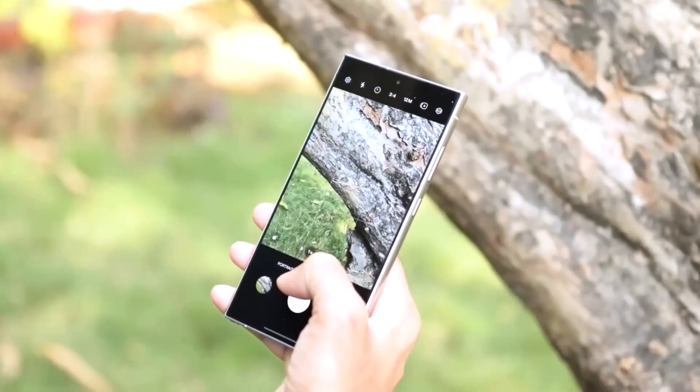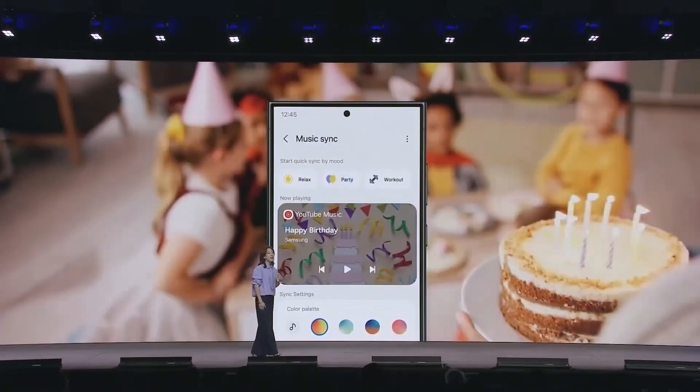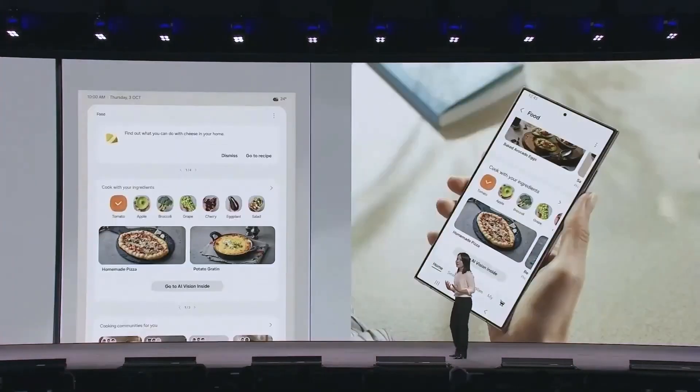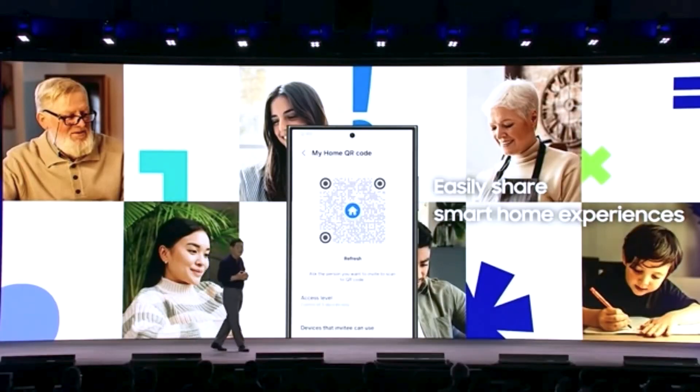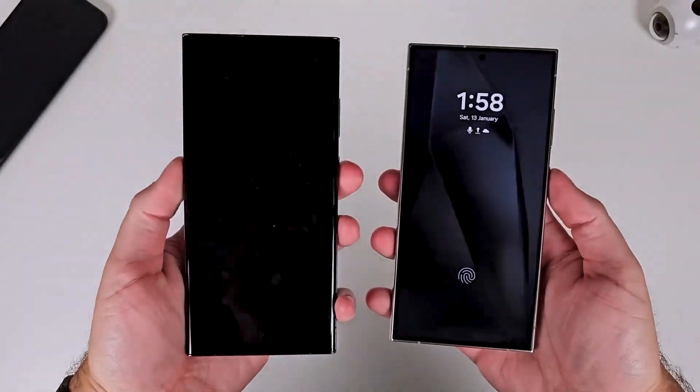All right, Samsung fans, gather around because we've got some hot gossip that's juicier than your Aunt Karen's secret fruitcake recipe. You might have seen a buzz on X, formerly known as Twitter, about the OneUI 7.0 beta finally being open for registration.